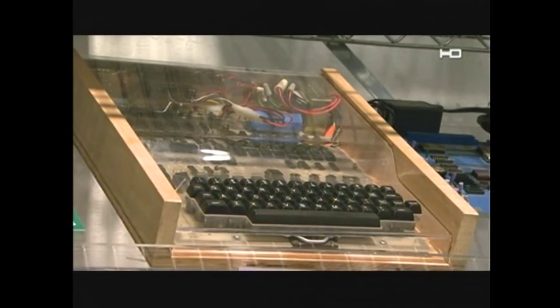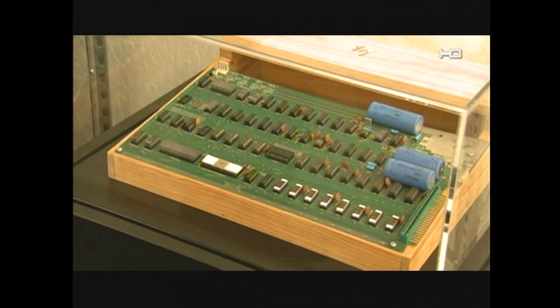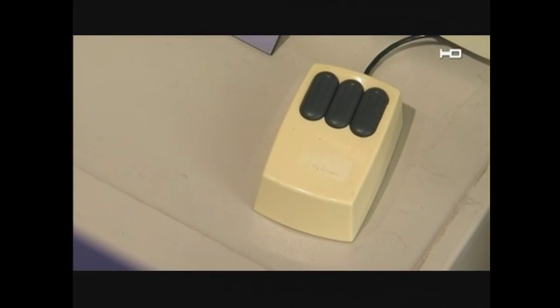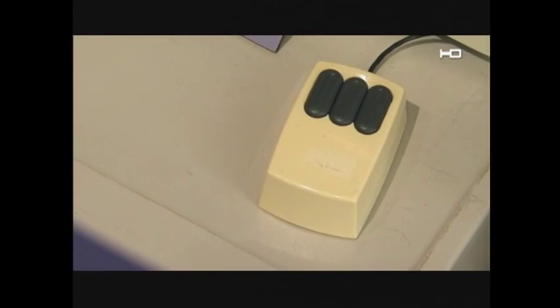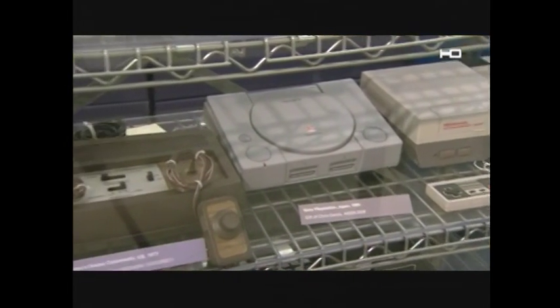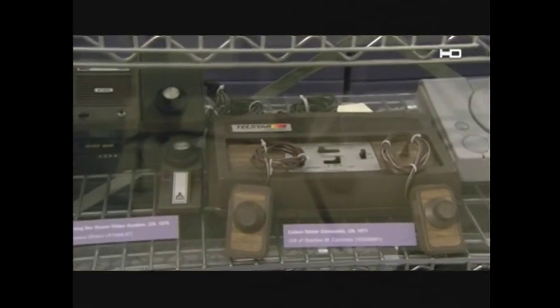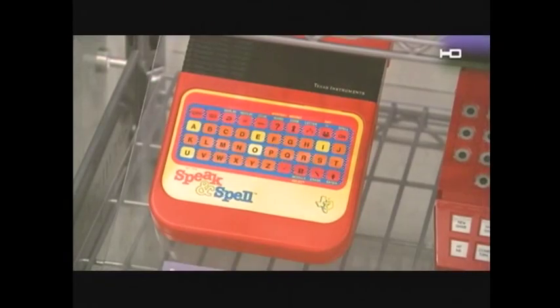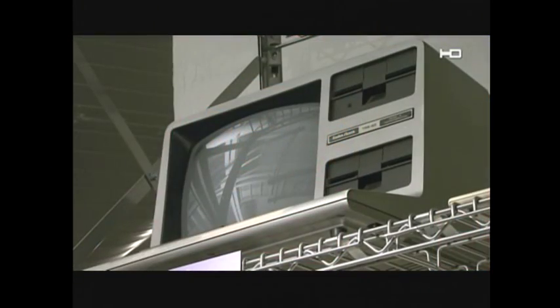Microcomputers were the domain of hobbyists in the 70s. The first Apple was a kit you built yourself. The XY position indicator was called a mouse because it had a tail. But it was computer games that brought computers into everybody's living room. Then with the 1981 introduction of the IBM PC, it became mainstream. Those three magic letters — IBM — legitimized the entire technology. People viewed them as toys before. Now try living without them.